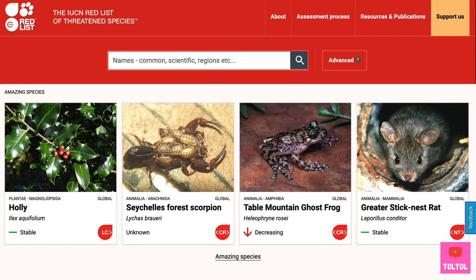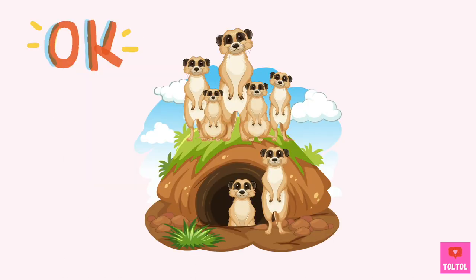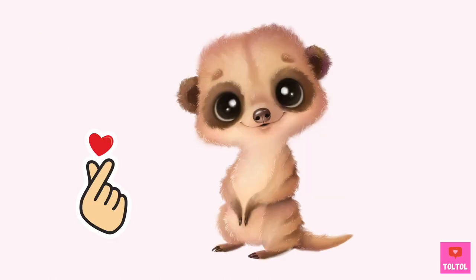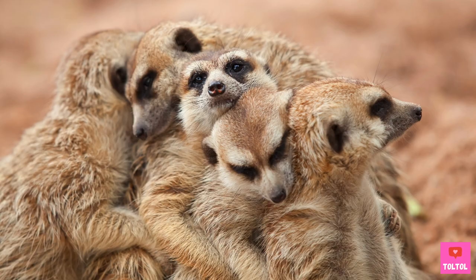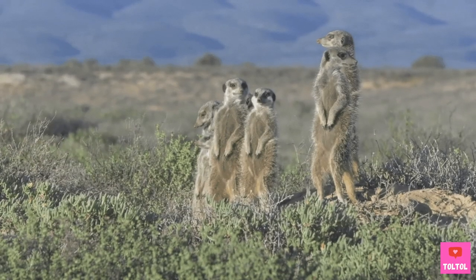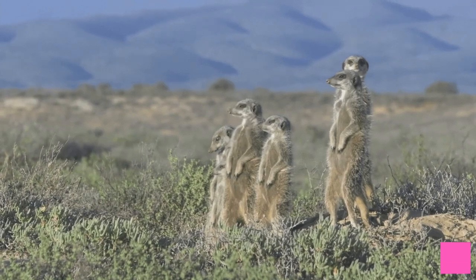Let's take a look at the IUCN Red List. The list studies how the animals are doing and tells us which species are threatened. Thankfully, meerkats are listed as least concerned, so they are doing okay compared to many other animals. Meerkats are not only super cute, they are also smart. They learn how to survive in the wild as a small animal by working together as a group. I hope one day I can visit Africa to see meerkats in the wild. See you soon, meerkats!